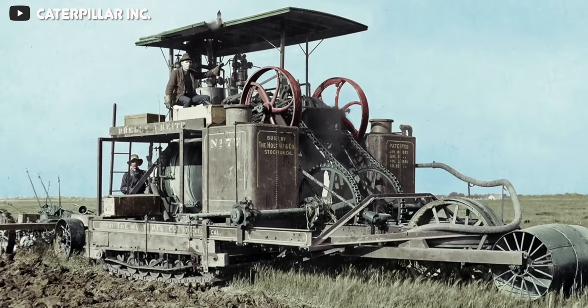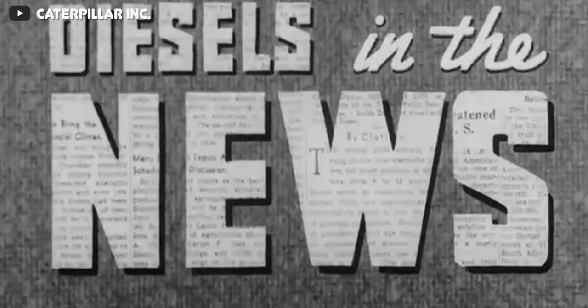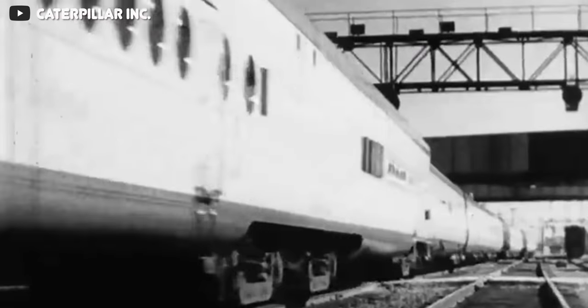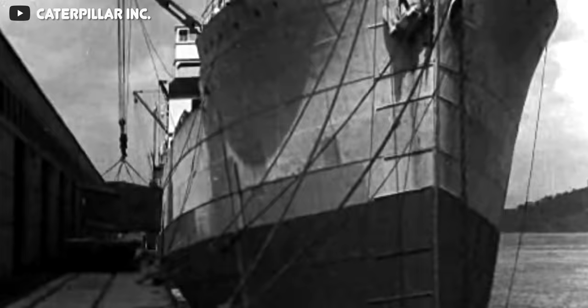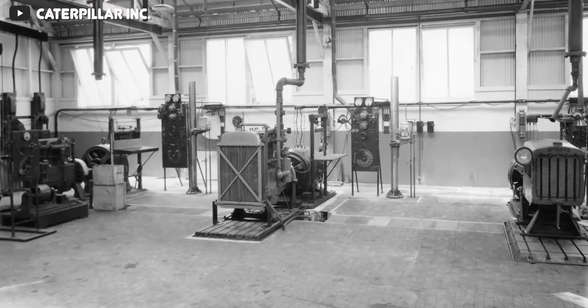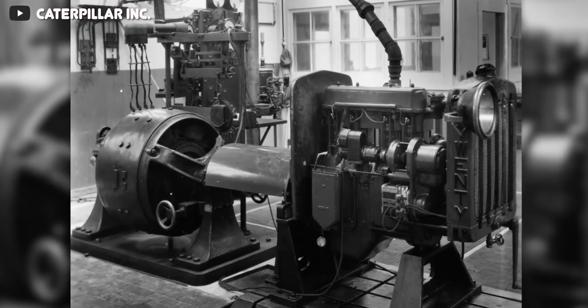Before we get deep into the details of the Cat 3406, we need to rewind the clock to when Cat first introduced the 3406, to better understand where it came from and all the generations in between. In 1925, Caterpillar was formed when two competitors in the tractor industry merged to create Caterpillar Tractor Co., which then in 1931 had a separate division focused on engine development for applications such as generators, marine, and more. Jumping up to the 60s, 70s, and 80s, Caterpillar introduced multiple engine series, including the 3300, 3400, 3500, and others, which at the time made Caterpillar the largest engine manufacturer in the world.